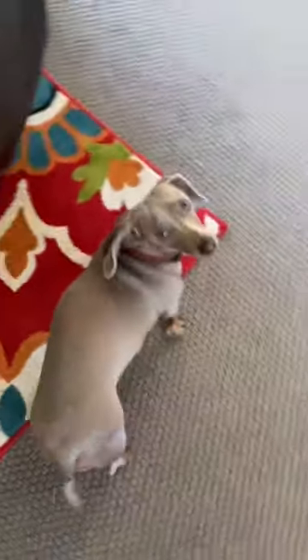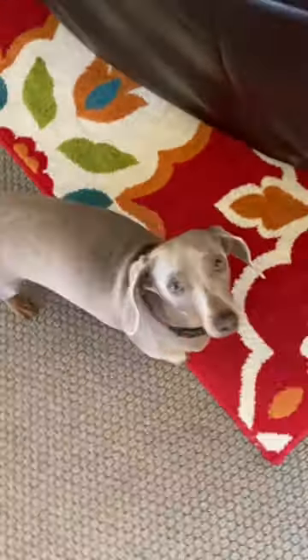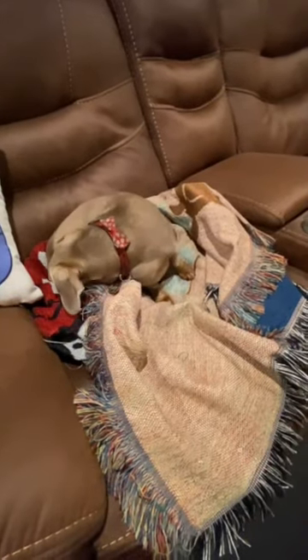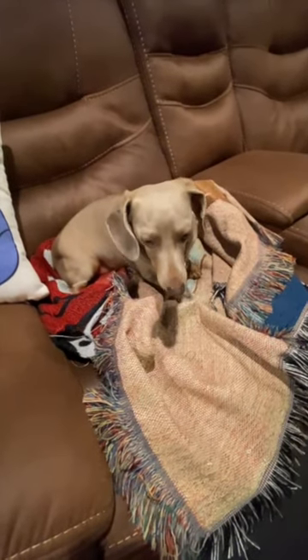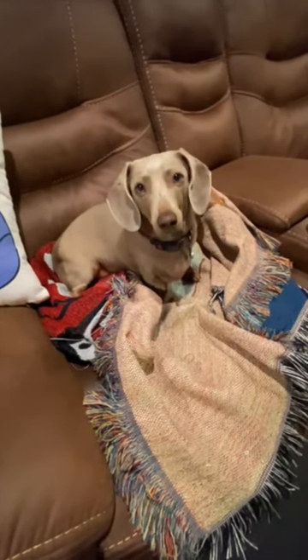But soon she begins her daily migration. You may think it's odd that a dog who doesn't like the morning such as Sandy would go on such a long trek across the house. But she does so for a reason — she's going to find a new comfort spot, and there she will stay until it's time for lunch. Fascinating.